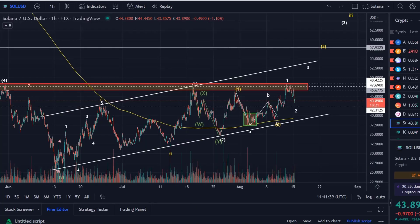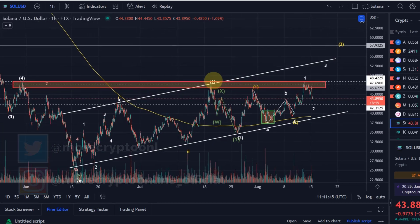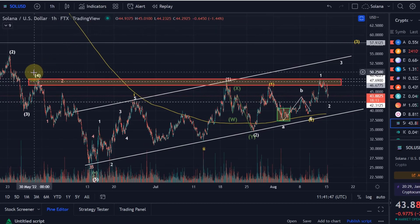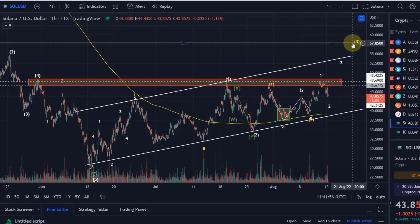Hello and welcome to another update video about Solana. Solana has failed to break through this important resistance area around the $48.40 level. A break above that level, in my opinion, leads to a rally that could go all the way up to $58 in the first instance.